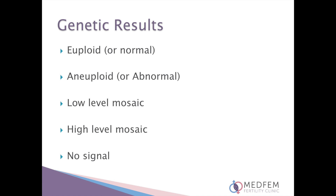In summary, a genetic result on an embryo will be reported as one of the following: euploid or normal, which means that the correct number of chromosomes are present in all the biopsied cells; aneuploid or abnormal, which means that all of the biopsied cells contain an incorrect number of chromosomes; low-level mosaic; high-level mosaic; or no signal. Please note that an embryo's genetic result will reveal the embryo's gender. However, gender selection is illegal in South Africa.